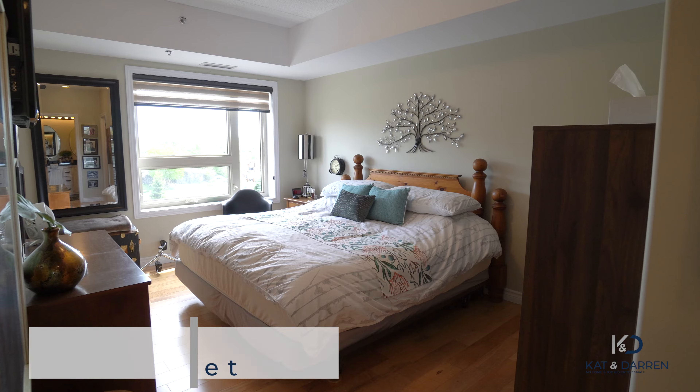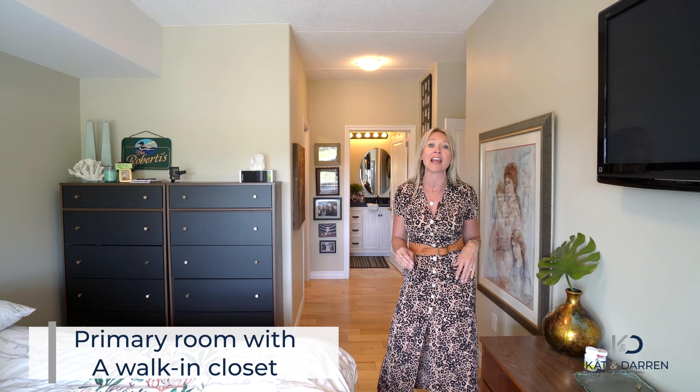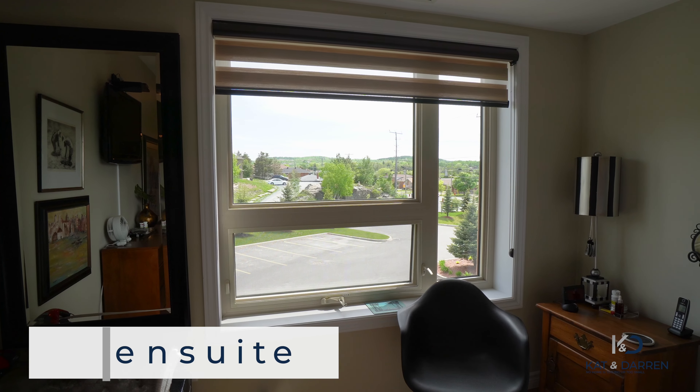You have to check out this master bedroom. It's got the full walk-in closet and a stunning ensuite that will absolutely blow your mind. Not to mention the big bright beautiful windows.